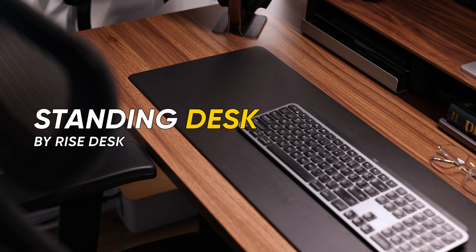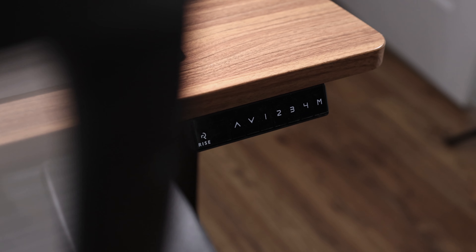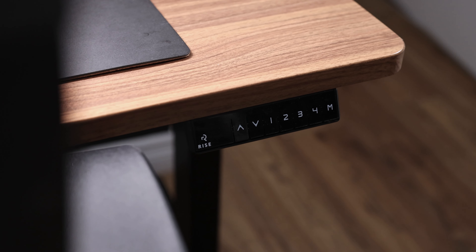Speaking of ergonomics and making sure my body is intact at the end of the day, I also have a Rise standing desk. This is the walnut standing desk from RiseDesk.io, and it comes in absolutely clutch for long days when you don't want to be stuck sitting. You just push a button, the desk shoots up, and now you're up on your feet.